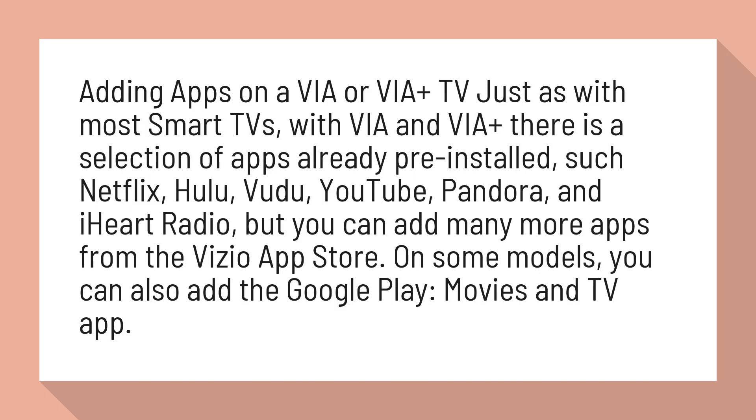On some models, you can also add the Google Play Movies and TV app.